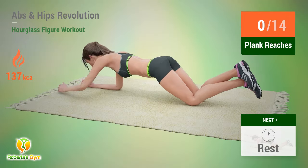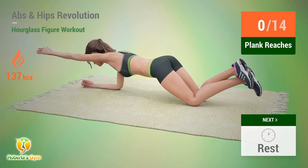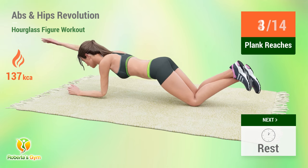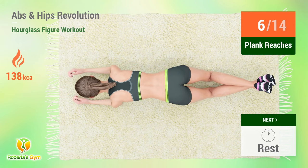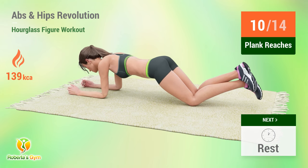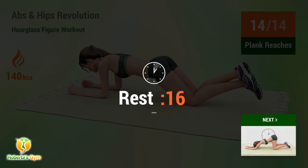Up next: plank reaches. In five, four, three, two, one, go. One, two, three, four, five, six, seven, eight, nine, ten, eleven, twelve, thirteen, fourteen. Rest time.